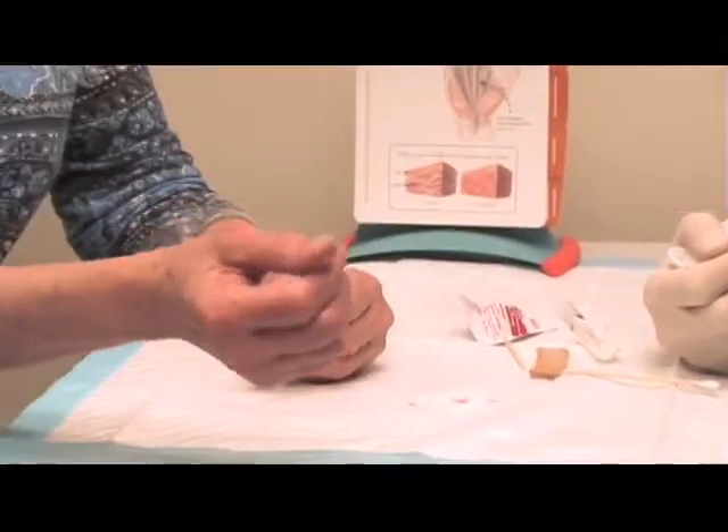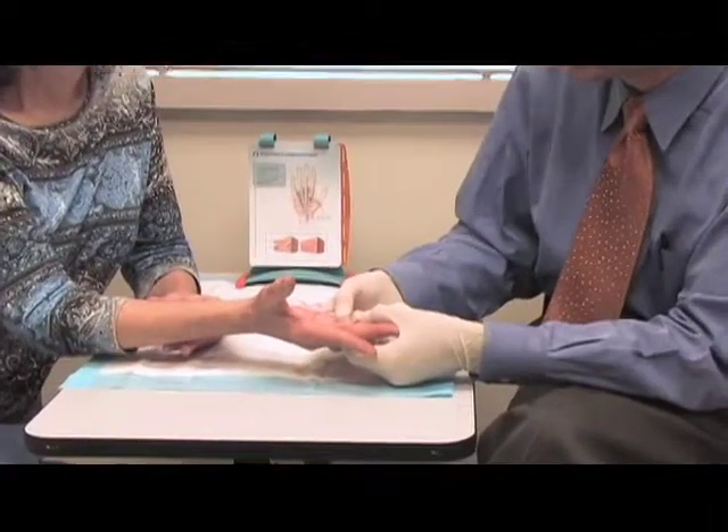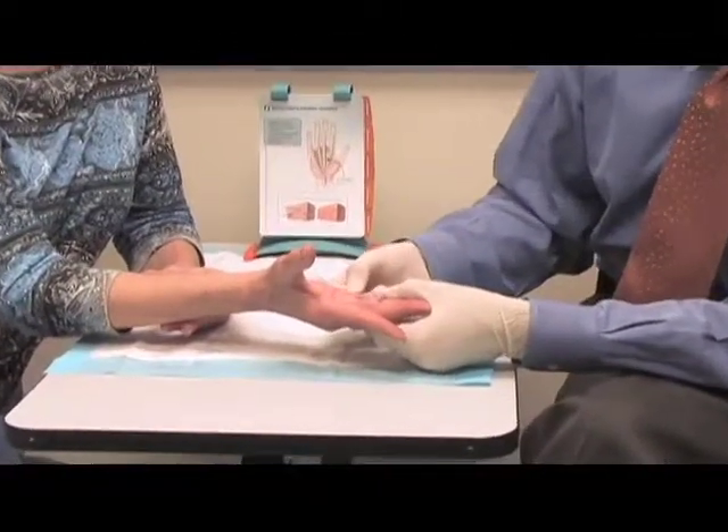Debbie is interested in treating the other cords in her hand and is hoping to avoid surgery. Giving the patients another option — I'm not saying that it delays the inevitability of an operation, but it may give them a few years that they really enjoy the fact that they don't have to have an operation. Their hands are free and they're ready to move right away.